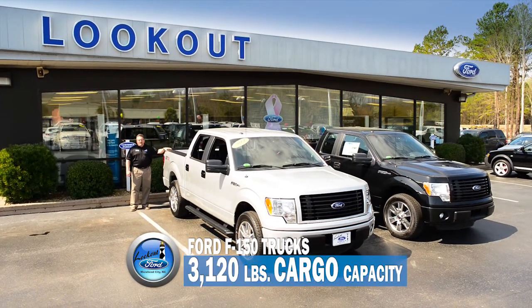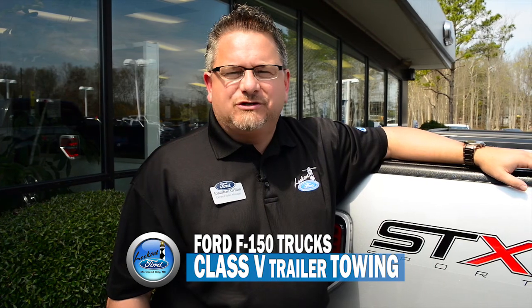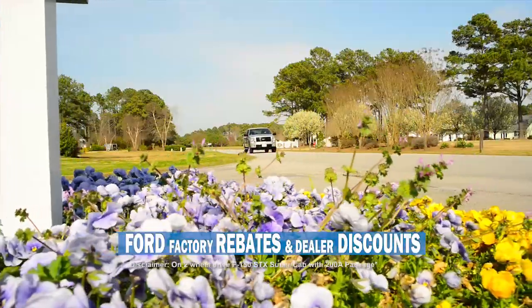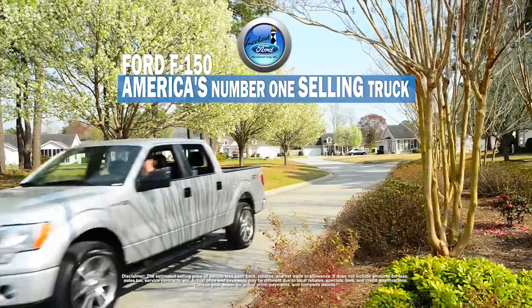Whether you're towing, landscaping, or farming, the F-150 STX out-hauls every other truck in its class. Purchase a new F-150 STX for less than $27,000 after Ford factory rebates and dealer discounts. The Ford F-150 STX is the best performance bargain you can buy.